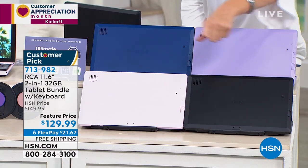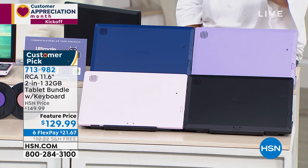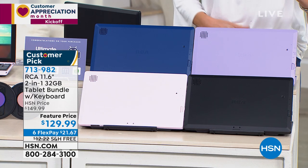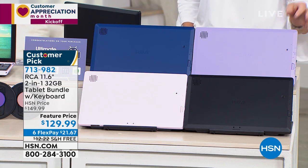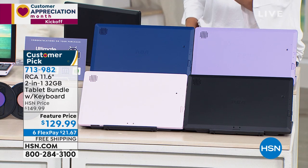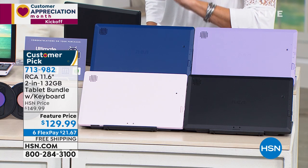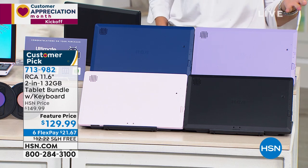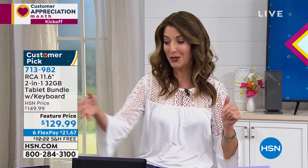We have it in black, in a beautiful soft blush pink, a nice classic royal blue, and a purple that's a lilac shade. Blue is already the number one bestseller and the most limited color. With interest-free monthly payments, you get this home for less than $22 a month. We also have free shipping and it's already a big customer pick — the biggest size at the lowest price.